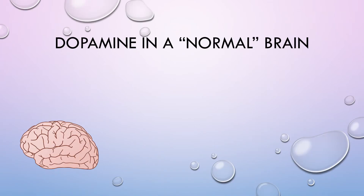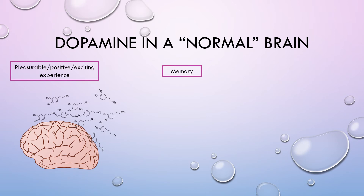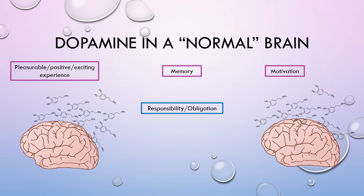So let's take a look at what's going to happen in a normal, neurotypical brain with dopamine. Let's say this person experiences a pleasurable, positive, or exciting experience — maybe they ate something really great, or maybe they were studying for a test and then got a great score because they studied. Your brain is going to release a bunch of dopamine, and then your brain is going to remember that because dopamine is also highly associated with memory. So now, when a responsibility or obligation comes up, the brain is going to be like 'I got this,' releases dopamine, and that leads to motivation.